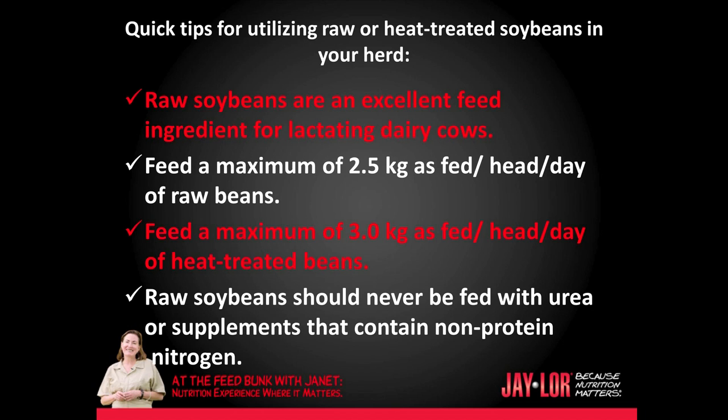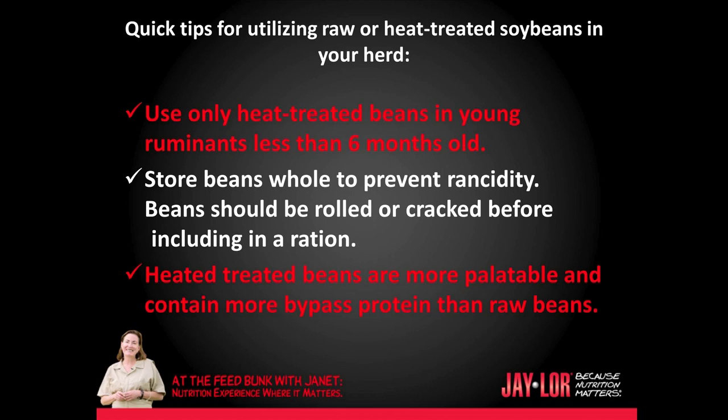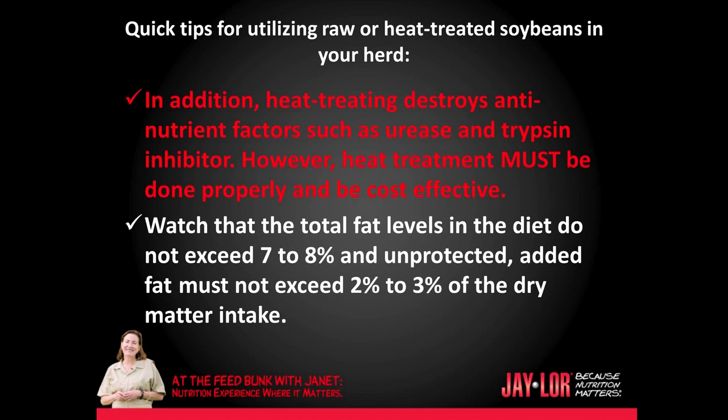Quick tips for utilizing raw or heat treated soybeans in your herd: Raw beans are an excellent feed ingredient for lactating dairy cows. Feed a maximum of 2.5 kg as fed per head per day of raw beans. Feed a maximum of 3 kg as fed per head per day of heat treated beans. Raw beans should never be fed with urea or supplements that contain non-protein nitrogen. Use only heat treated beans in young ruminants less than six months. Store beans whole to prevent rancidity. Beans should be rolled or cracked before including in a ration.